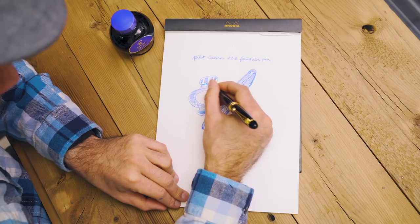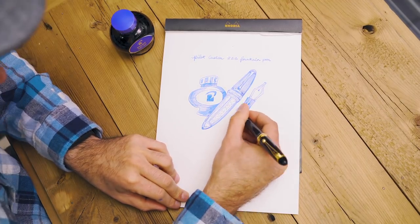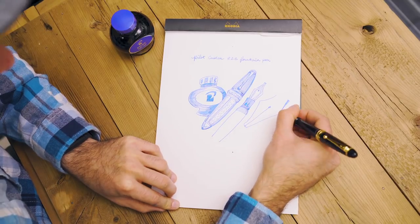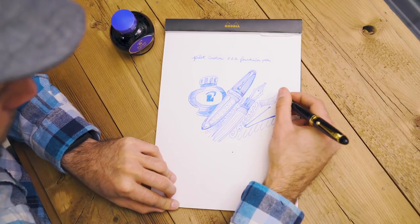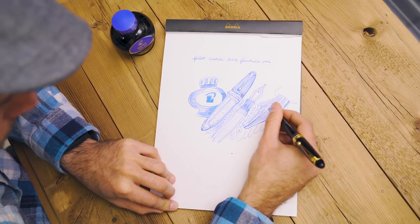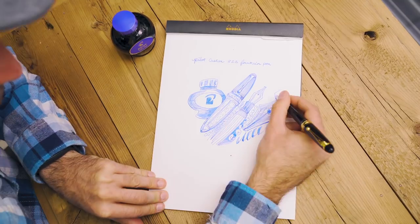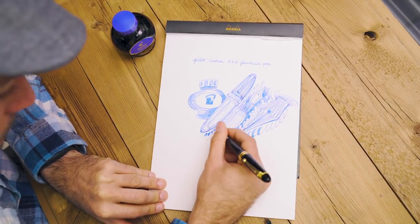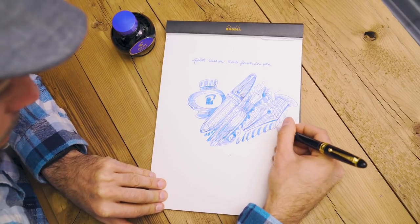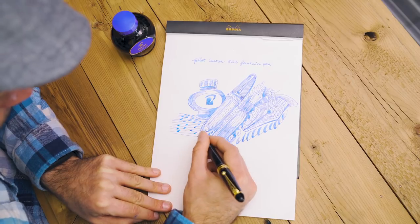This is ideal for people who have their pens out on their desk writing intermittently throughout the day — a habit I engage in at the office with my work journal. In testing the pen, I was able to write about three A5-sized journal pages before the ink ran dry. Opening the blind cap reactivates the ink in the feed, and you're good to go once more. After spending an extended period writing and drawing with this pen, it's easy to understand why everyone raves about the Custom 823.